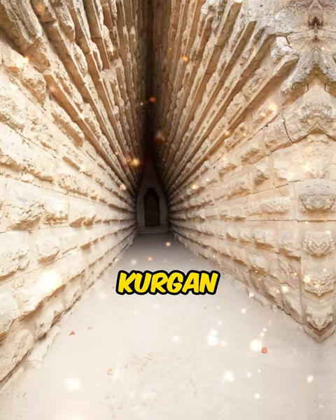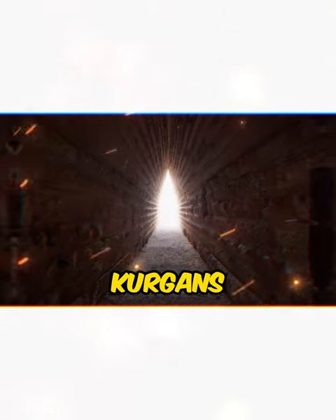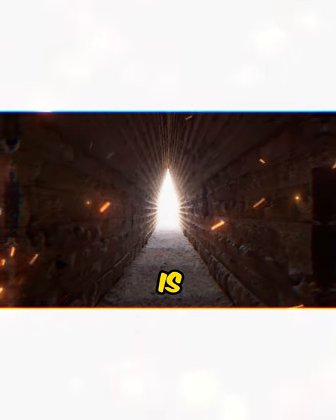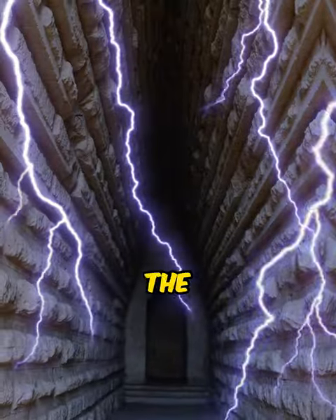The Royal Kurgan, or Tsarskyi Kurgan, from the 4th century BC is one of the most impressive tumuli of eastern Crimea. It is assumed that the Royal Kurgan was the final resting place of a ruler of the Bosporan Kingdom.